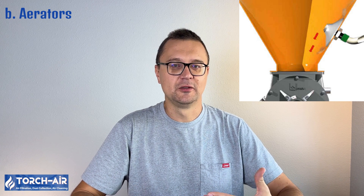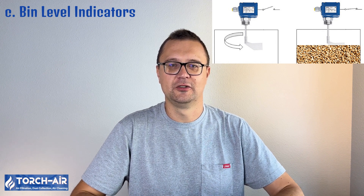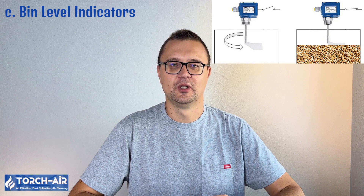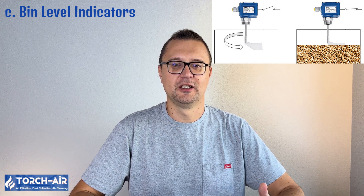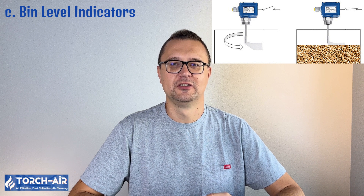Aerators inject compressed air into the dust in the hopper to break up compacted material and ensure a steady flow of dust toward the discharge point. They are especially useful for fine or hygroscopic dusts that tend to cake or form clumps. They help maintain consistent dust flow and reduce clogging, and are ideal for fine dust like flour, powdered sugar, or silica. Bin level indicators are sensors that detect the amount of dust in the hopper, helping operators monitor dust levels to ensure that the system is functioning properly and to prevent overfilling or underutilization of the hopper's capacity. They provide real-time monitoring, prevent overflows, and prevent system shutdowns.